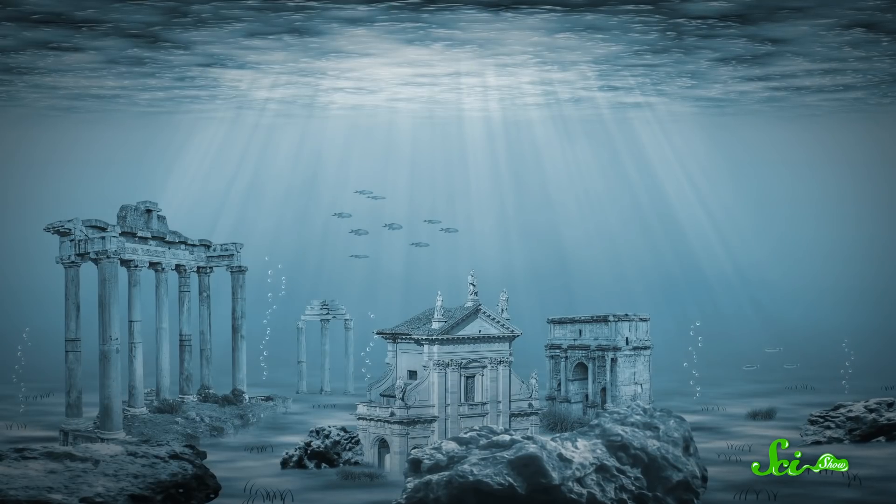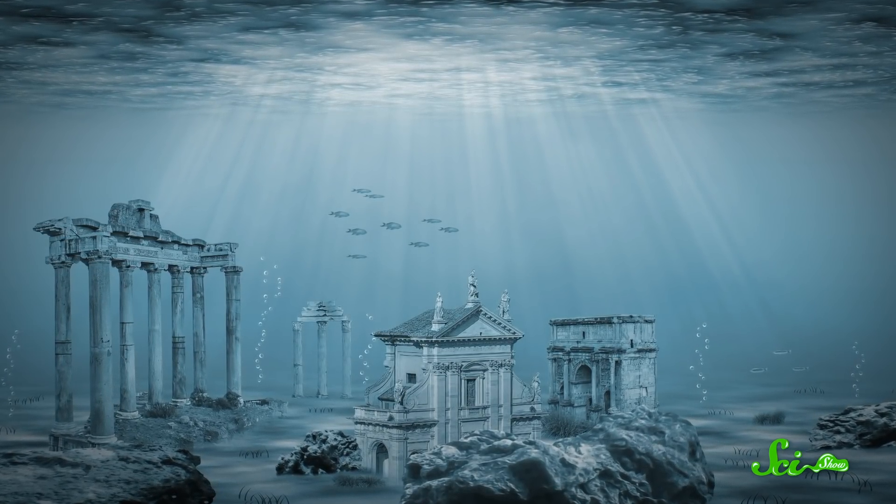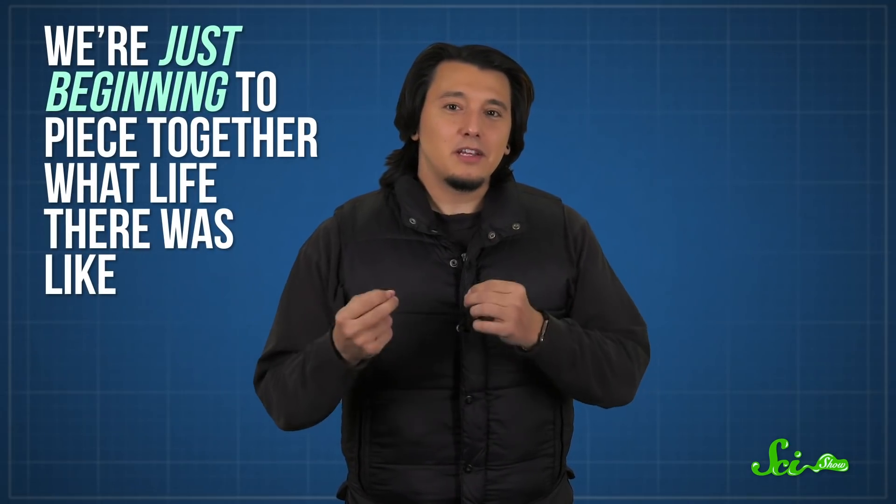We are fascinated by the idea of Atlantis — a whole civilization lost to sea. And while many people have claimed they've found it, it probably never existed. But the oceans have claimed land where humans once lived, especially in the aftermath of the most recent Ice Age. Meet Doggerland: a real-life Atlantis lost to the slow rise of the sea and two catastrophic disasters. Thousands of years after it disappeared, we're just beginning to piece together what life there was like.